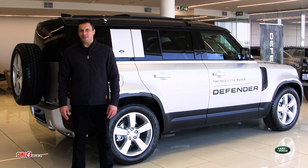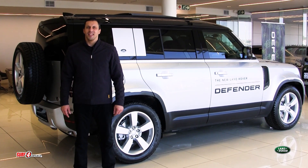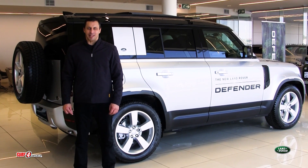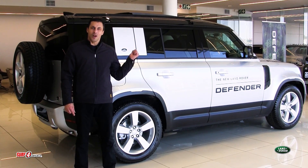Which brings us to my final point. Do you want to see life in more vibrant colours? Of course you do. Then you need to pop into Land Rover the Glen and come and test drive the new Land Rover Defender 110 4x4.